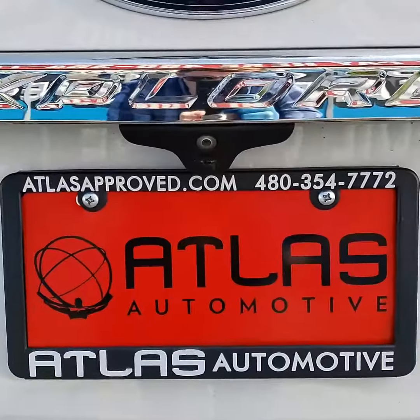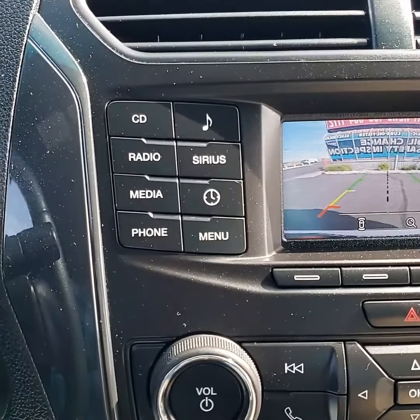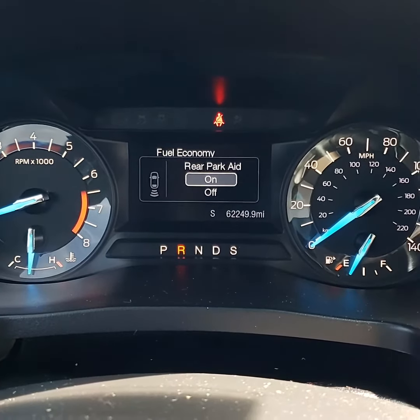Y'all may be asking yourself what something like this runs for. With alloy wheels, backup camera, various media options including Bluetooth and hands-free calling, keyless ignition, and a rear park aid — we're selling this SUV for twenty thousand nine hundred and twenty-eight dollars. That's two thousand five hundred dollars below Kelly Blue Book.